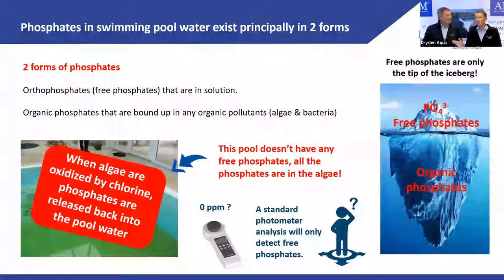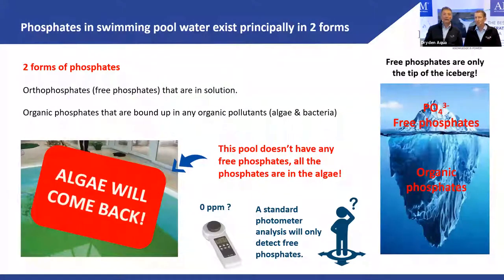NOFOS is our phosphate remover product here in Europe. In the U.S., we only sell NSF 50 certified products and NOFOS is not yet certified. But APF contains NOFOS, so when you use APF you'll need a lot less extra phosphate remover. Send us good orders on APF and that will motivate us to pursue the NSF 50 certification for NOFOS.